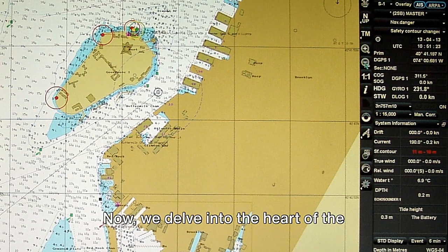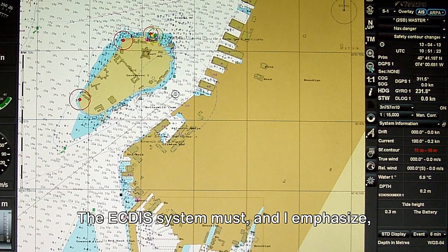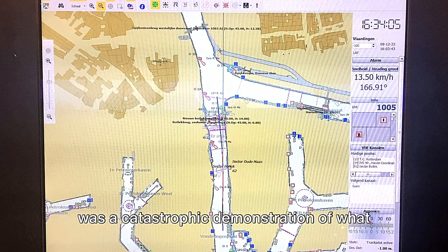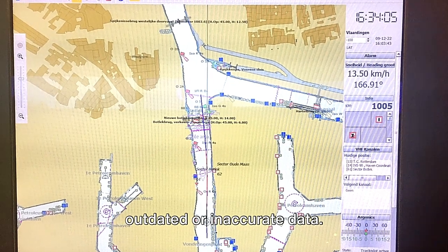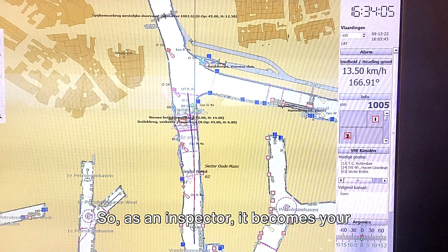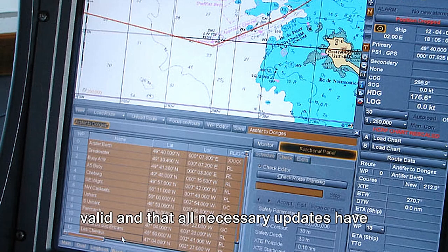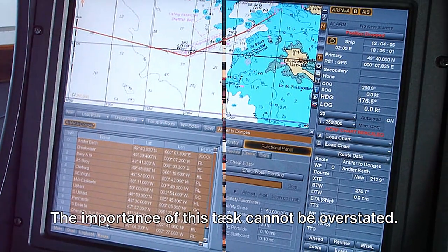Now we delve into the heart of the matter: chart data and updates. The ECDIS system must — and I emphasize, must — have up-to-date chart data. Remember the Titanic disaster in 1912? It was a catastrophic demonstration of what can happen when navigation is based on outdated or inaccurate data. As an inspector, it becomes your solemn duty to ensure that the charts are valid and that all necessary updates have been installed. The importance of this task cannot be overstated.